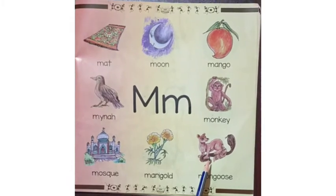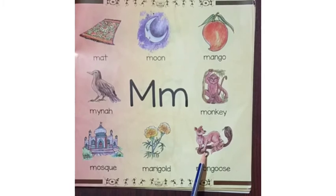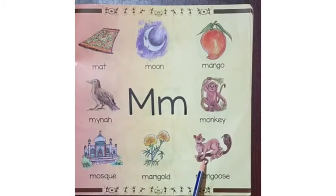Finally, we have the picture of a mongoose. It lives in the forest. Mongoose is the enemy of the cobra.